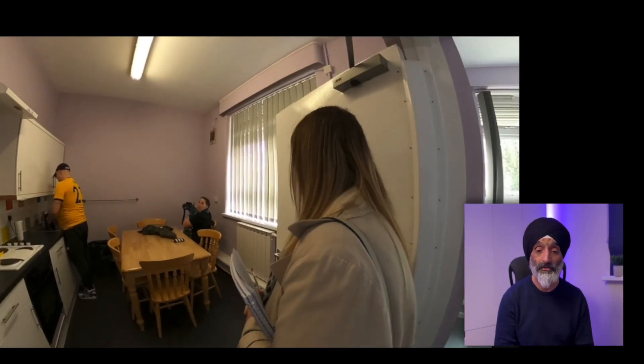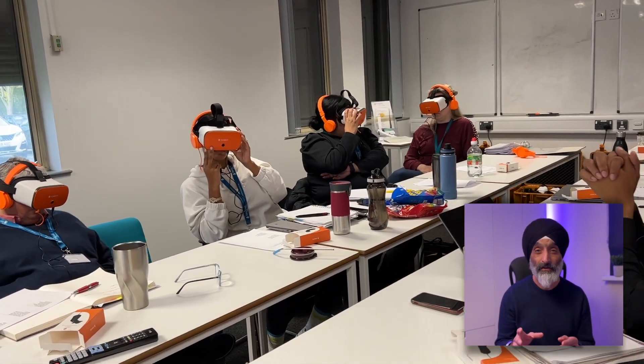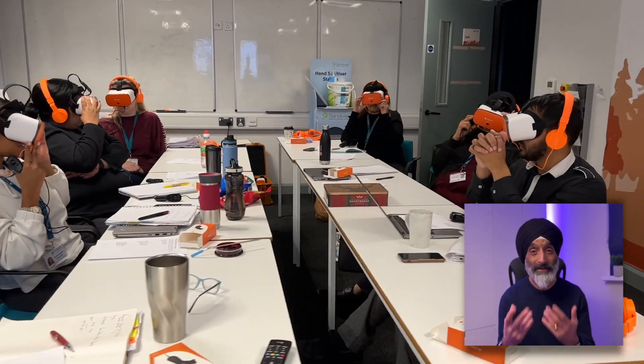I wanted to give trainees the best seat in the house to observe what it's like to be a child protection social worker carrying out their challenging role, and how they can build effective relationships that can lead to positive changes. Our research showed that a range of issues such as professionalism, tone of voice, body language, and so on all played a part in determining whether families experienced good or bad relationships with their social workers. The advantages of using 360 degree headsets was that trainees and students felt as though they were there on the visit with the social worker, allowing them to feel the emotions of the visit, get a sense of the impact of body language, and observe subtle nuances such as power balances.